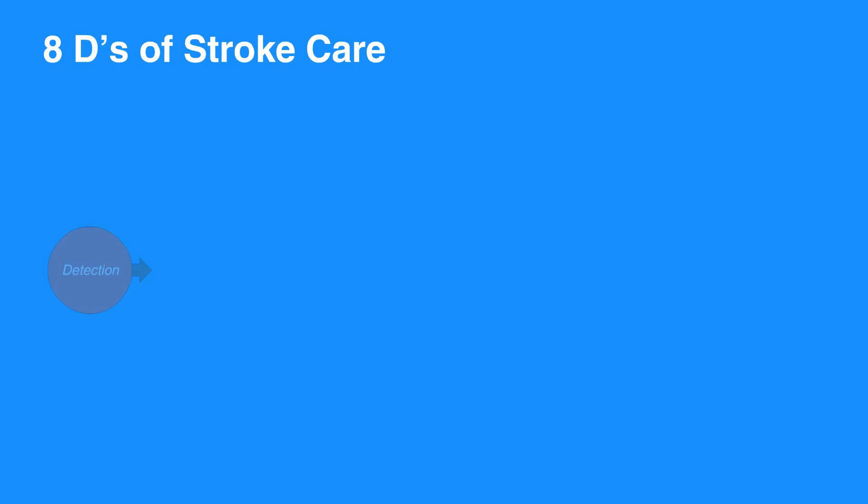Let's review the eight Ds of stroke care. First is detection, which is rapid recognition of stroke symptoms. Next is dispatch, which is the early activation and dispatch of EMS by 911. Delivery refers to rapid EMS identification, management, and transport. Door refers to transport to a stroke center.